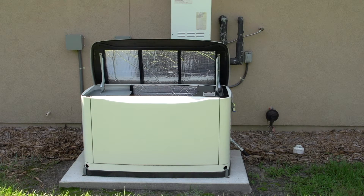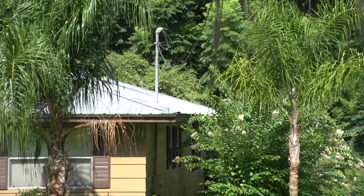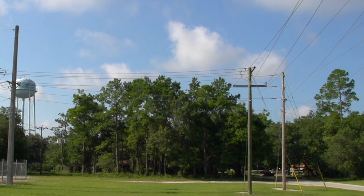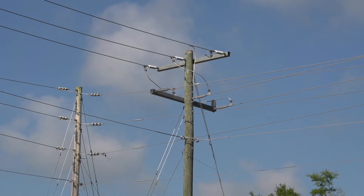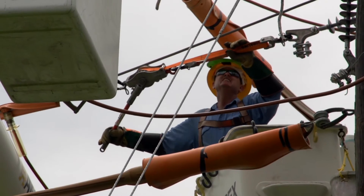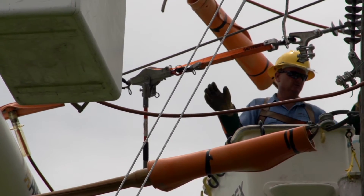The transfer switch also keeps power supplied by the generator from back-feeding through your main breaker panel, out through your home's service drop, to a transformer in your vicinity, where it's stepped up to 7,200 or 14,400 volts and sent into the utility's distribution system. Lines in the area, which are supposedly dead, are now re-energized and pose a very serious risk to linemen in the vicinity working to restore power.